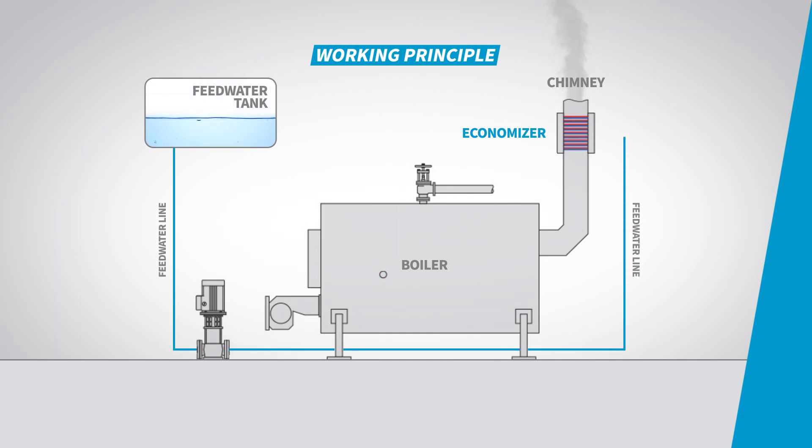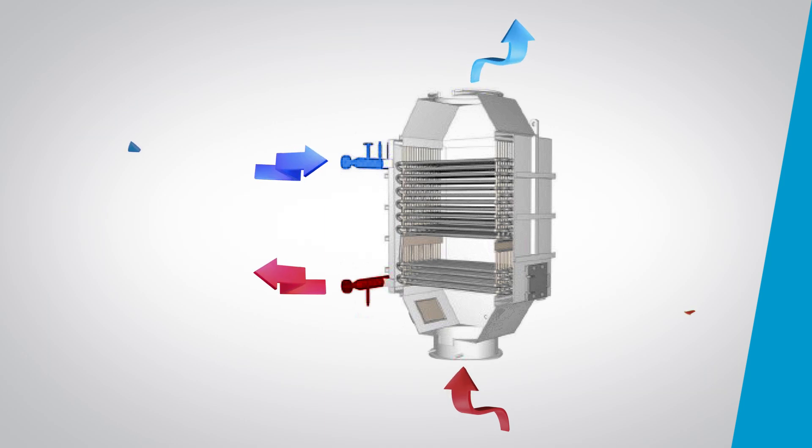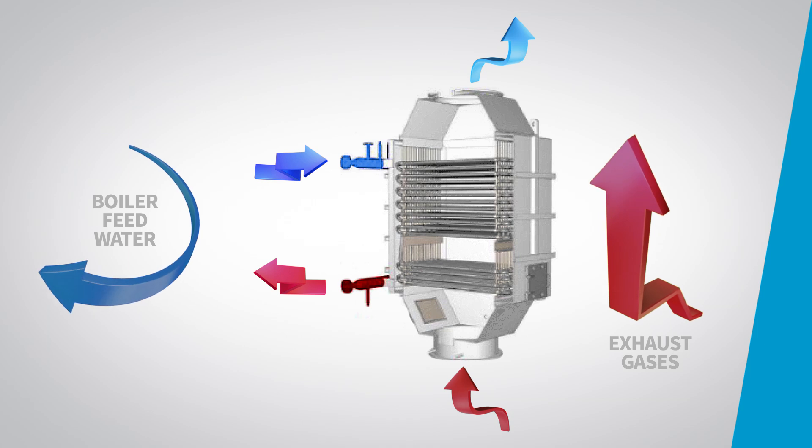It causes the hot flue gases to pass over a set of tubes or coils containing cooler water. As the hot flue gases pass over the heat exchanger, they transfer their excess heat to the cooler fluid within the tubes. This heat transfer process helps preheat the water or fluid, raising its temperature.